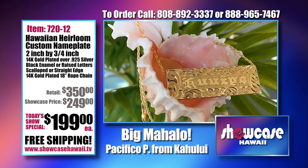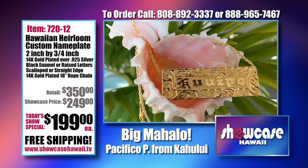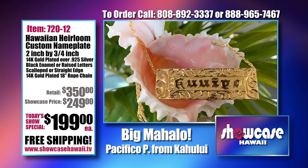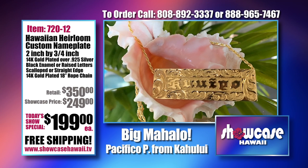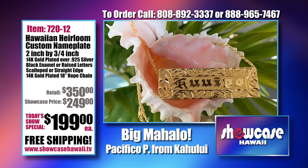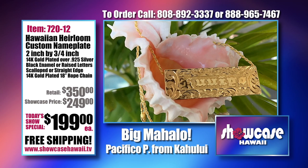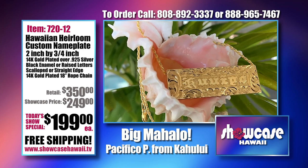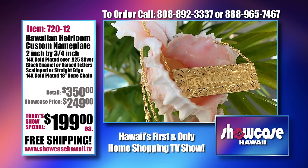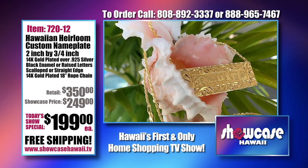You can engrave these on the back for an additional $15. Just let us know what you'd like to say — the backs have quite a bit of room. You don't want to do a paragraph or essay, but you can put quite a bit on the back for that $15. There's no character limit, but you do want it to fit on the back. Give us a call or log on to www.showcasehawaii.tv. You can also call us at 808-892-3337.